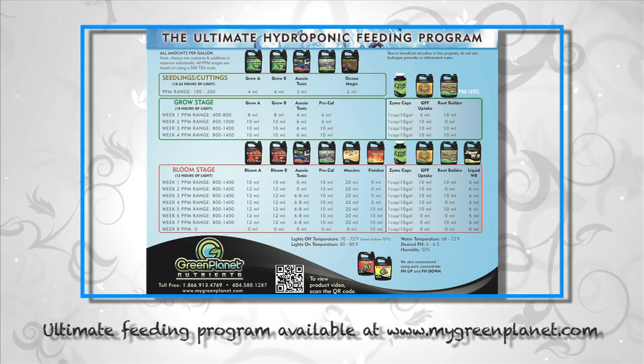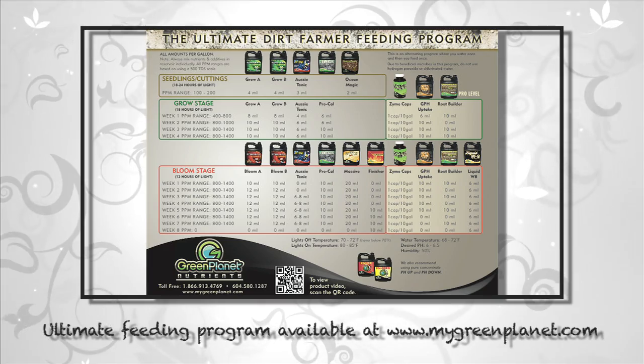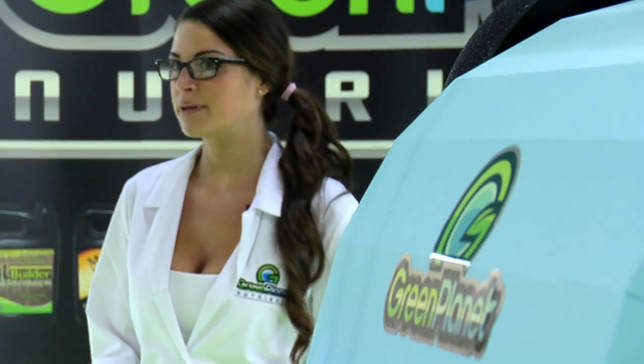Don't forget to use all the Green Planet nutrients according to the ultimate feed program. At Green Planet, we are committed to creating the best products and showing you how you can obtain a garden that exceeds your expectations. Using Zyme combined with the rest of Green Planet's nutrients, you will get the best quality and the finest results.